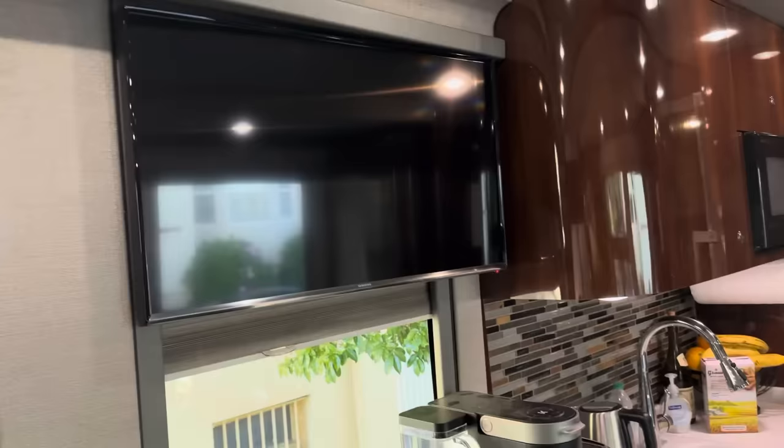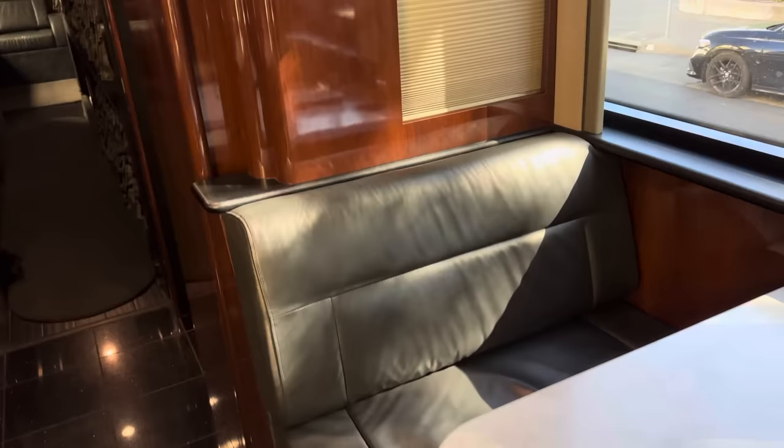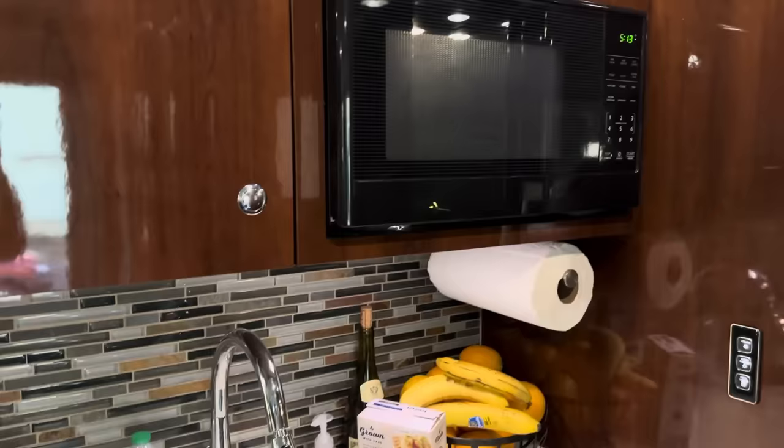TV, another TV up here, a few appliances, another little couch here. Everything has these locking mechanisms — so when we're going around corners you push those in so nothing comes out. Microwave, refrigerator.